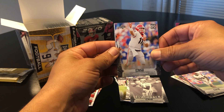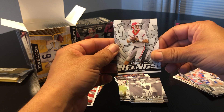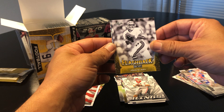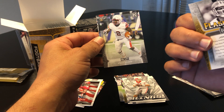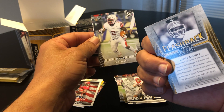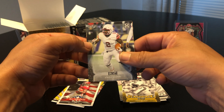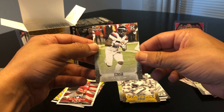We got Jake Fromm — back to back Jake Fromm, they definitely do that a lot. A little yellow flashback of John Elway. Zach Moss, JJ Taylor.